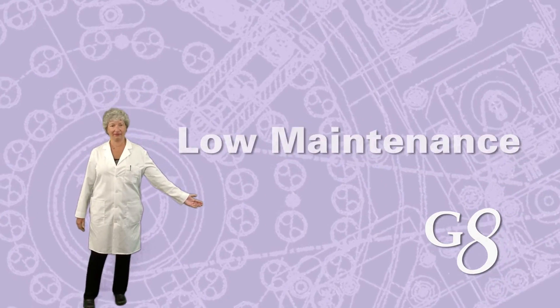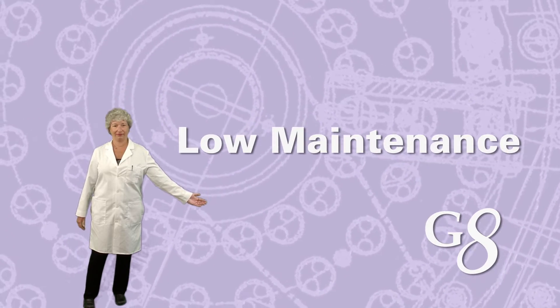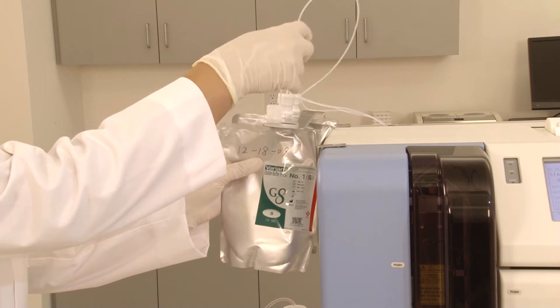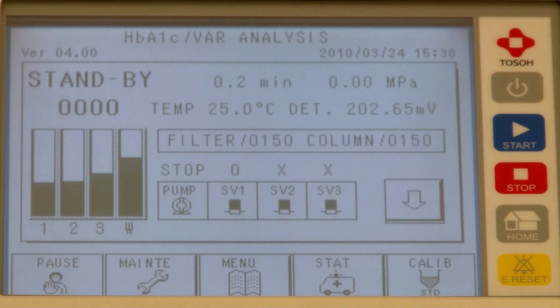Maintenance on the TOSO G8 is minimal and requires only a few minutes per day of operator time. The operator checks reagent levels, filter, and column counts. No other maintenance is required. All of these values are easily checked from the inventory screen.